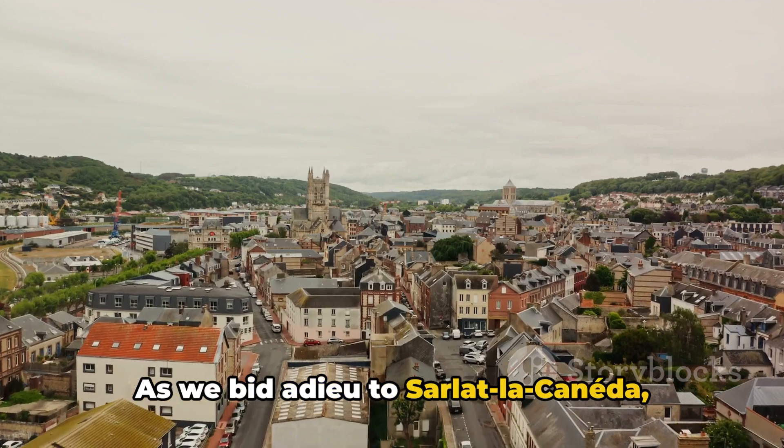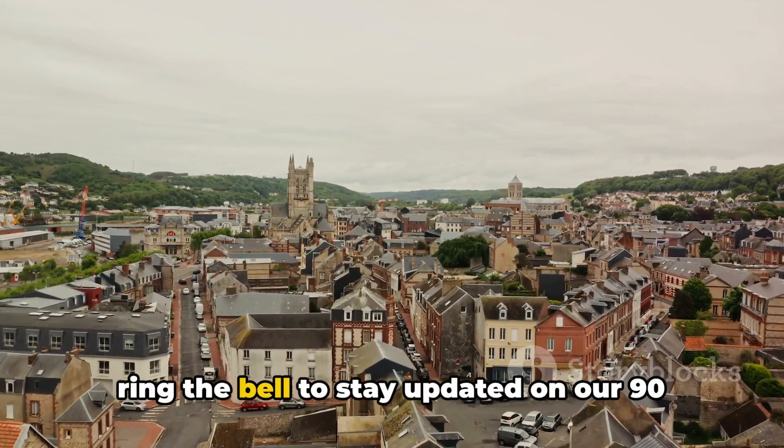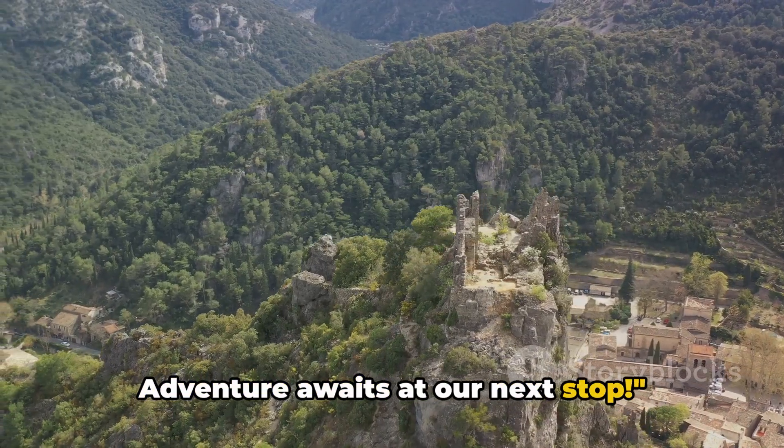As we bid adieu to Sarlat-la-Canéda, remember to hit that subscribe button and ring the bell to stay updated on our 90 Days in Europe series. Adventure awaits at our next stop!